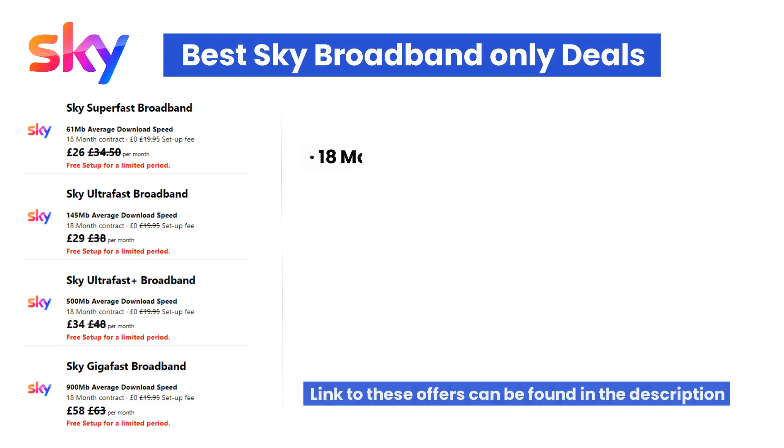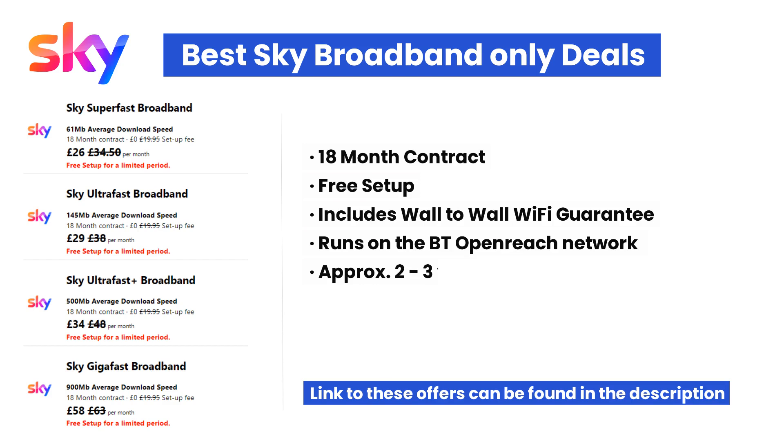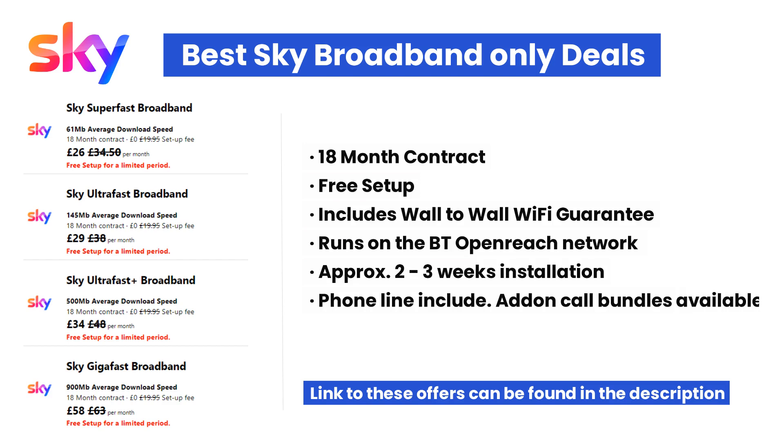Let's take a look at the best Sky broadband deals currently available. A link to these packages can be found in the description and comment section of this video. Sky has a range of packages with average speeds from 35 Mbps through to 900 Mbps. Their most competitively priced packages this week are their Superfast, Ultrafast and Ultrafast Plus packages. Their Superfast package is currently on offer for £26 per month and depending on coverage in your area, you may get an even faster connection than the advertised 61 Mbps.